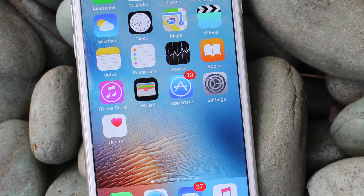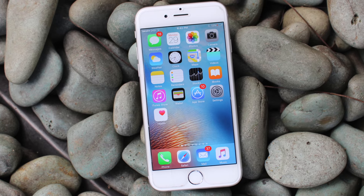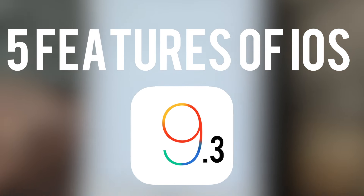Hey, what is going on you guys, it's Oliver from OTB Tech 4K and these are five features of the upcoming iOS 9.3.